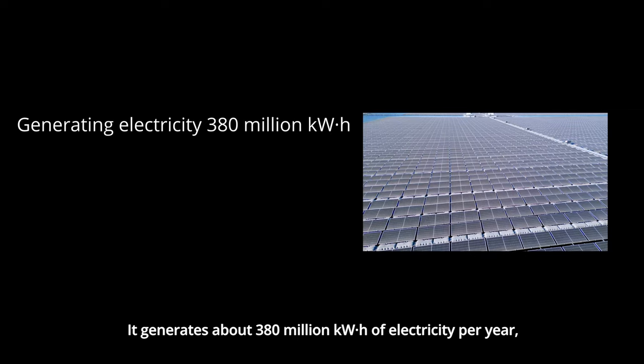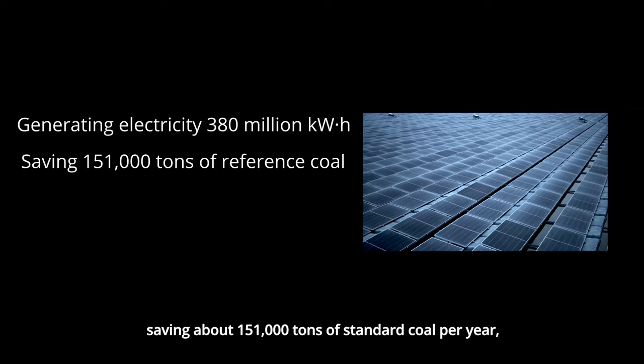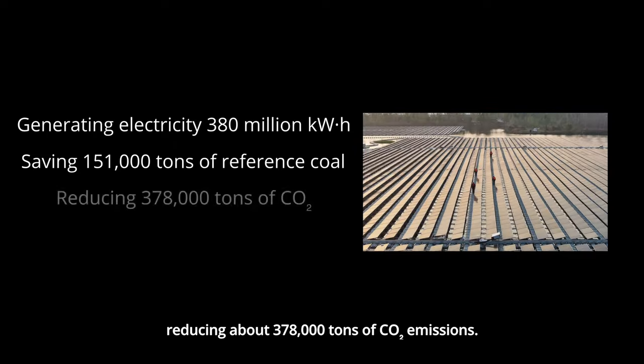It generates about 380 million kilowatt-hours of electricity per year, saving about 151,000 tons of standard coal per year, and reducing about 378,000 tons of carbon dioxide emissions annually.